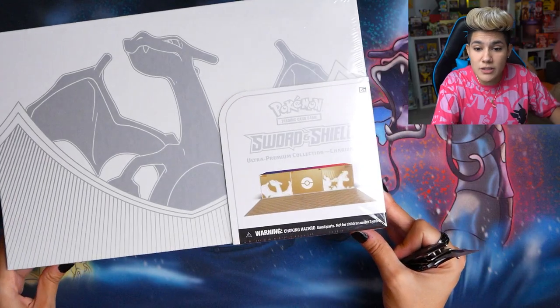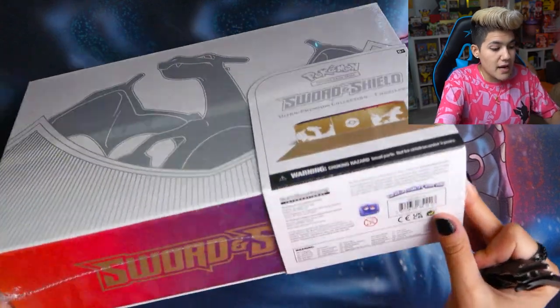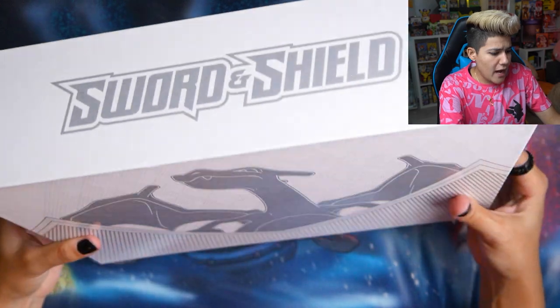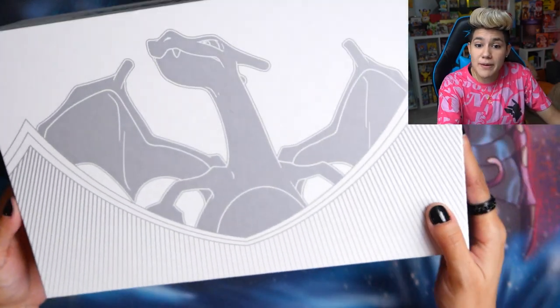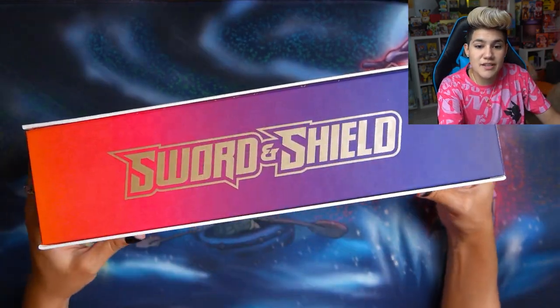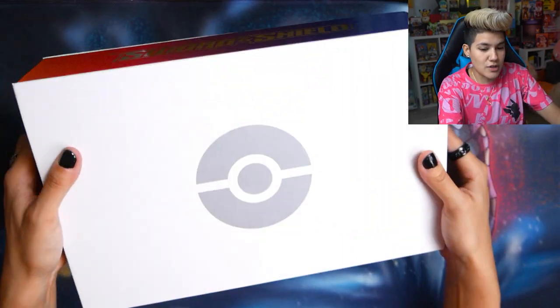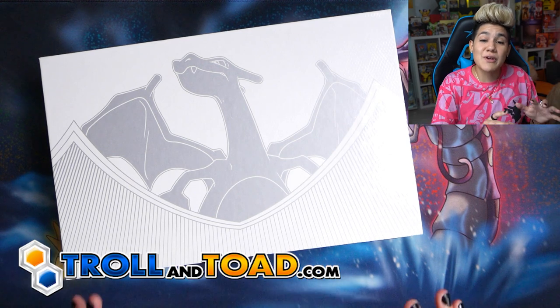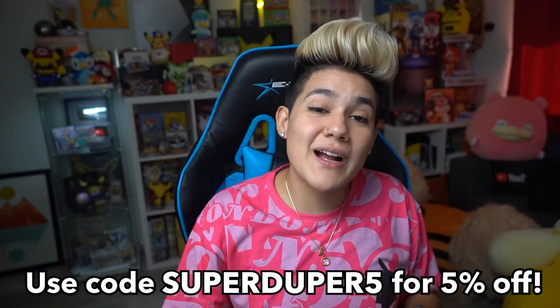This is the Sword and Shield Charizard Ultra Premium Collection box and it is absolutely massive. The design is really cool — the packaging is super clean with a nice matte finish on the side, a little bit of shine on the Sword and Shield logo, and then it's gray and white on the other sides with Charizard and a Poké Ball. I did get this from trollingtoad.com — they have a coupon code so you can save a little bit on your Charizard box.